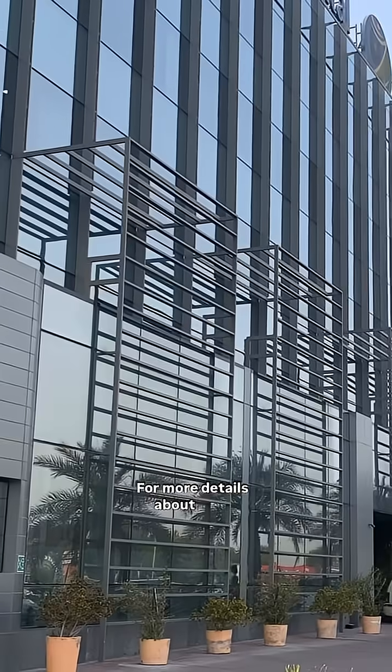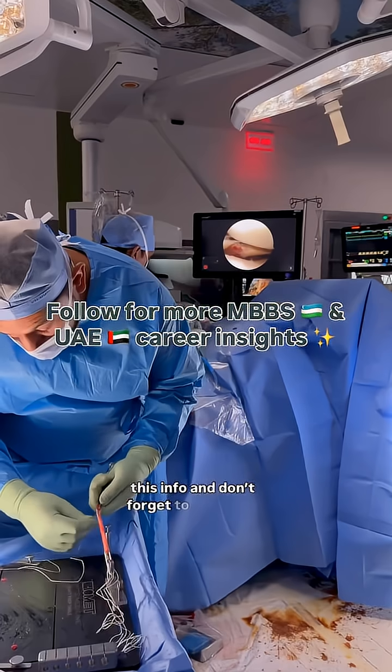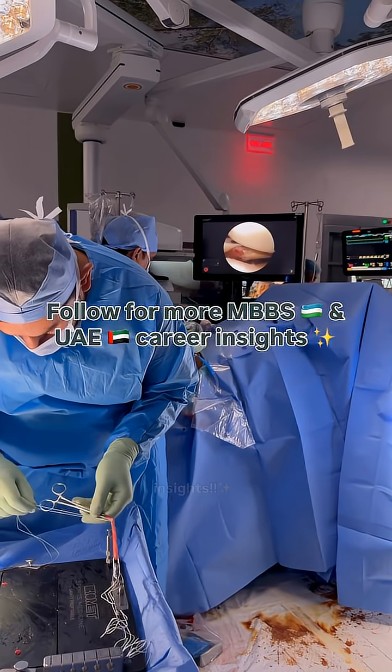For more details about jobs, residency, and MBBS pathways, contact Deena Maryam — she's the one who guided me with all this info. And don't forget to follow for more MBBS and UAE career insights.